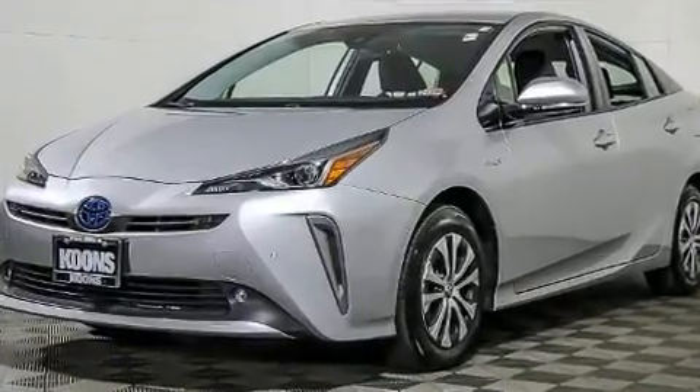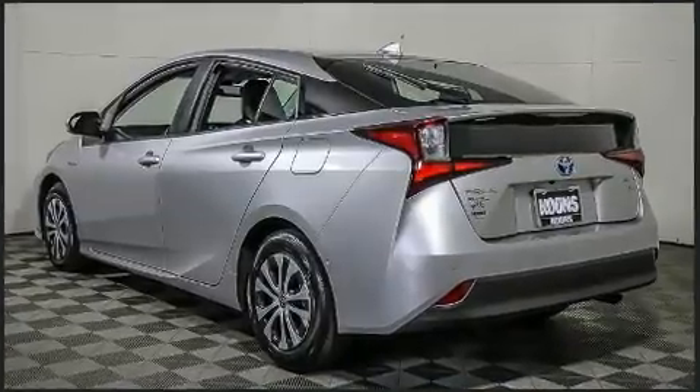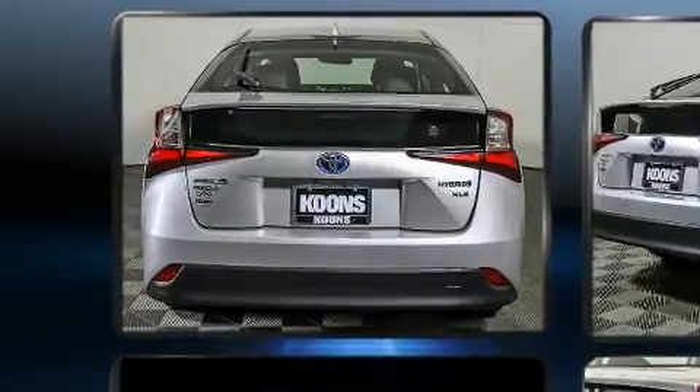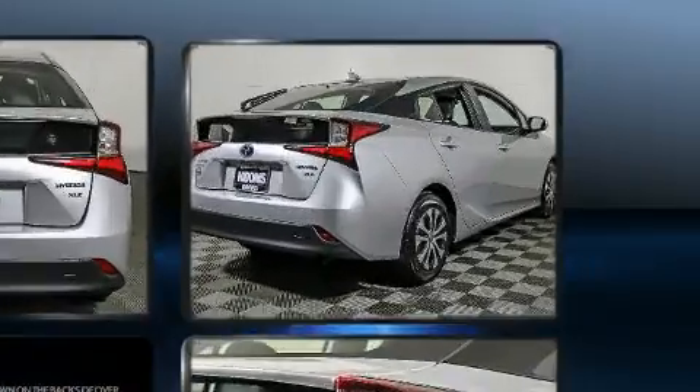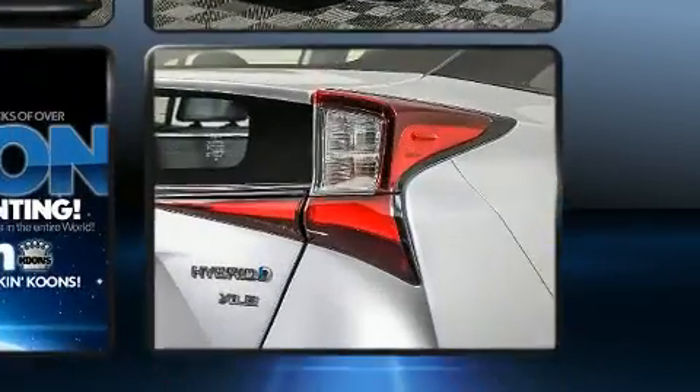For added security, dynamic stability control supplements the drivetrain. Toyota prioritized practicality, efficiency, and style by including heated seats, lane departure warning, and a split-folding rear seat. Storage solutions are integrated throughout the interior, demonstrating thoughtful attention to detail.